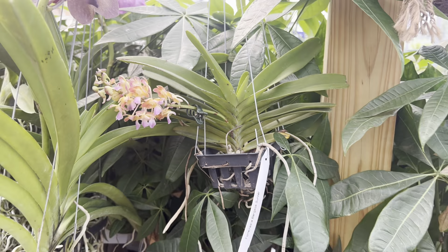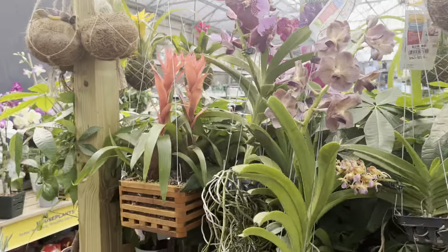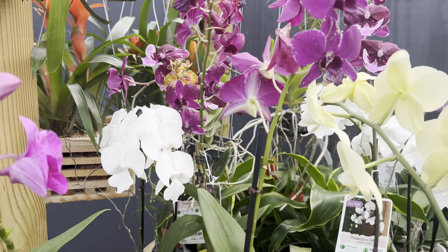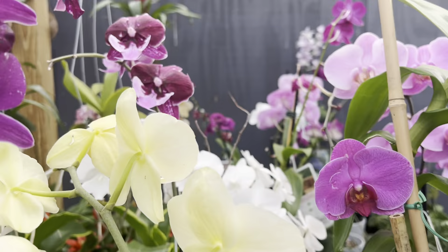They also have bag babies, which I love. I call them babies because that's what they are — they're just babies when they're in there. Look at this beautiful yellow phal, guys — she's gorgeous!